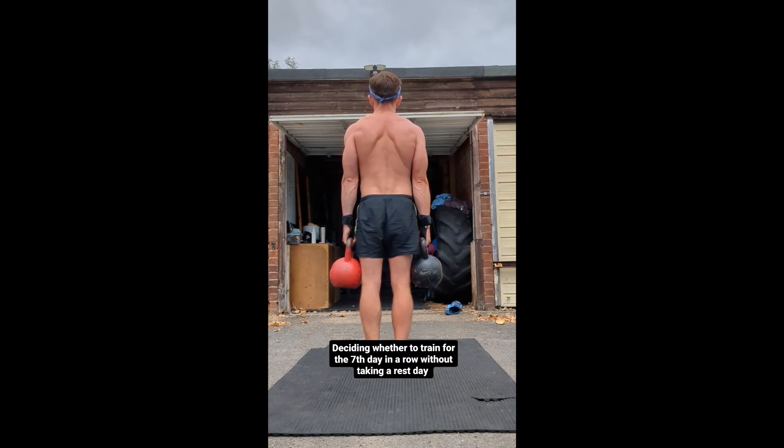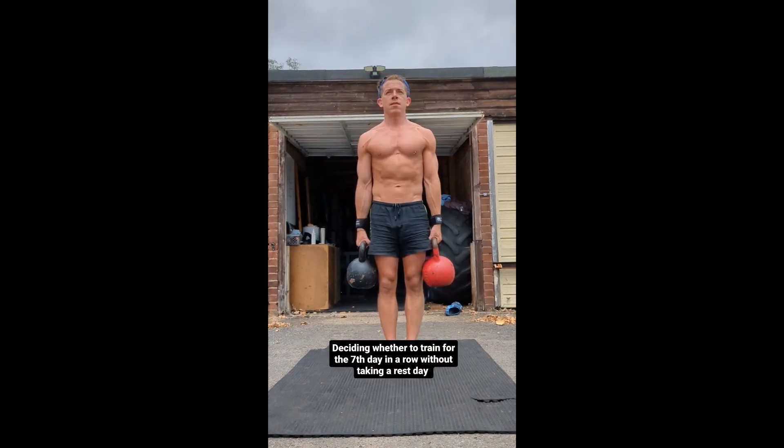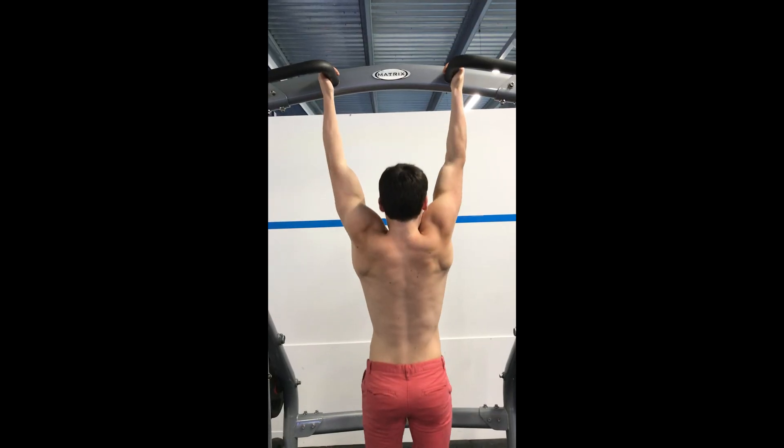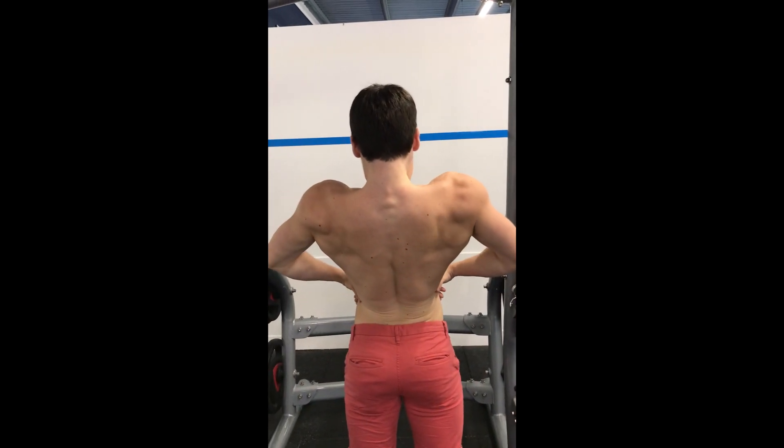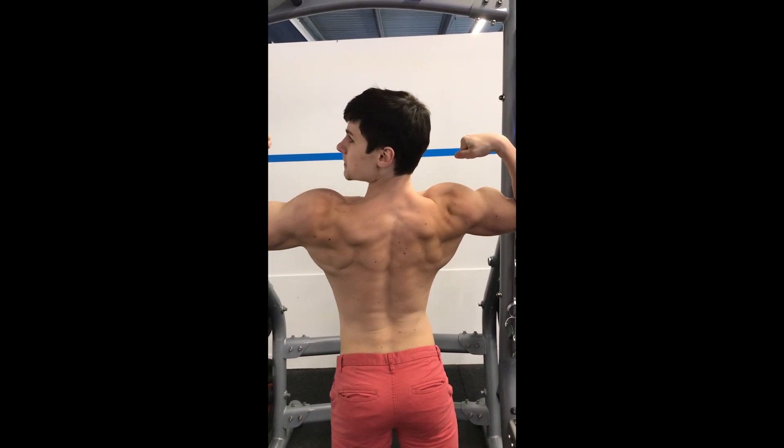I have no idea why it's like this — maybe just extremely bad insertions or an injury of some sort. I was just scrolling and saw this unique specimen, so I thought I would add it into my collection and show you guys as well. I'm the only one collecting all the unusual specimens out there.